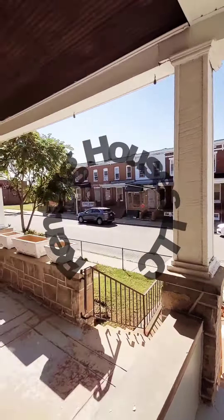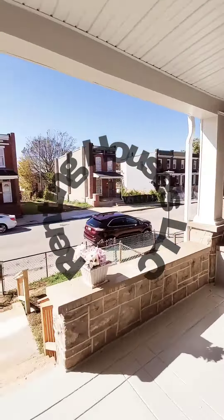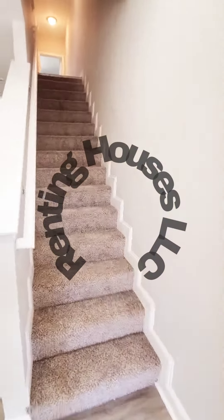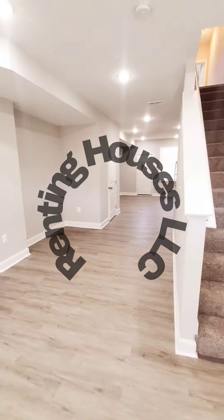Hello, we're here in East Baltimore getting a view of the block. We have a covered front porch and a fenced-in front yard. Come on in. This is a two-bedroom, one-and-a-half bath that just hit the market. The unit does have central air and a nice open layout.